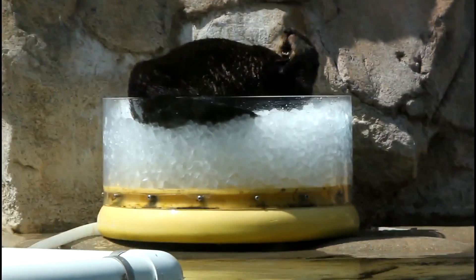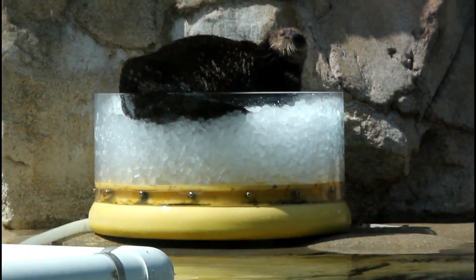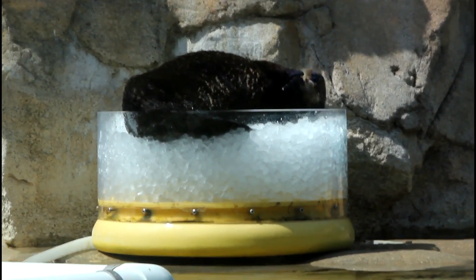A sea otter's diet consists mainly of invertebrates, such as sea urchins, clams, mussels, and crabs.